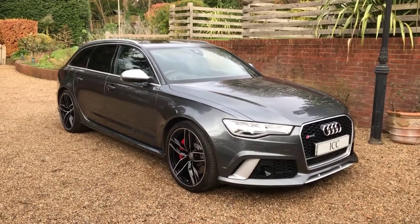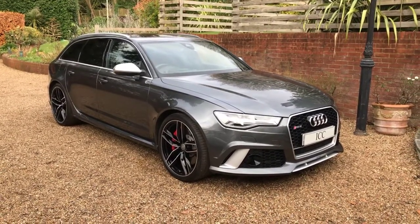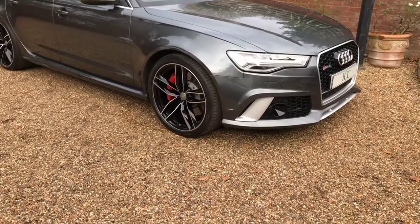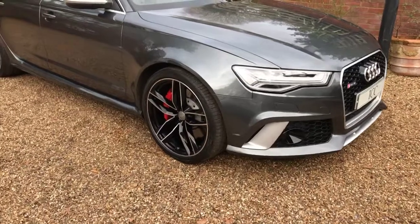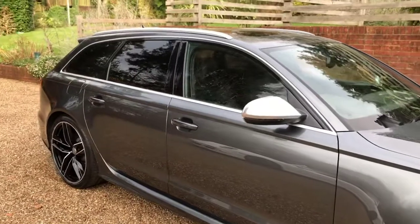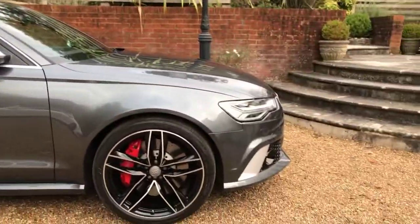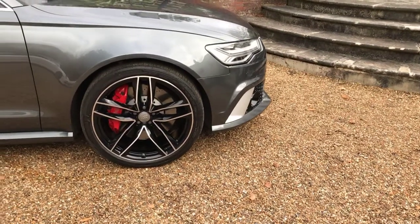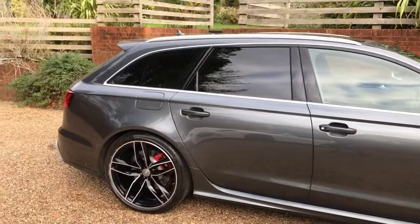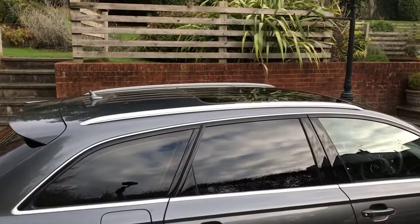It's presented in Daytona grey metallic pearl effect paint with the 21 inch twin five spoke diamond cut alloys, as well as the matte silver exterior pack including the wing mirrors and the front bumper vanes. It also has rear privacy glass and a panoramic sunroof.